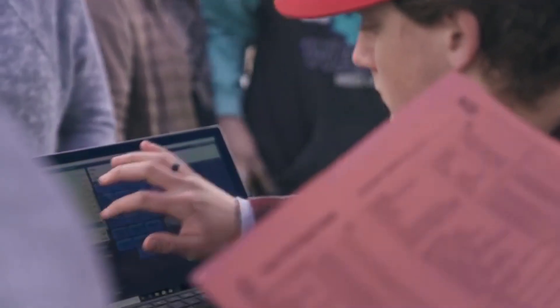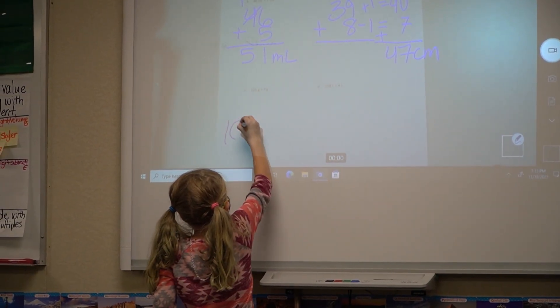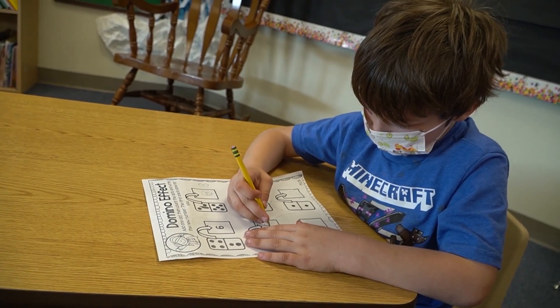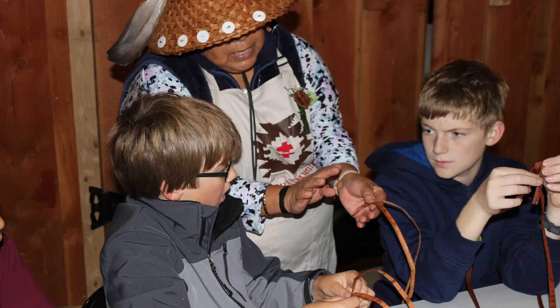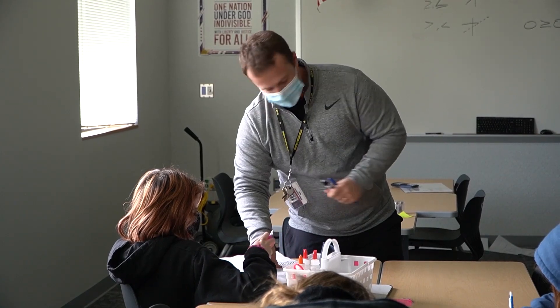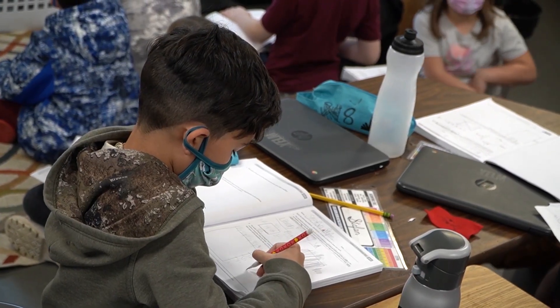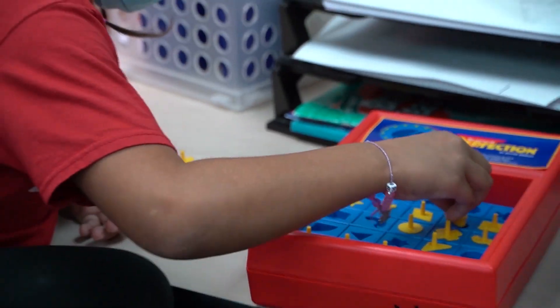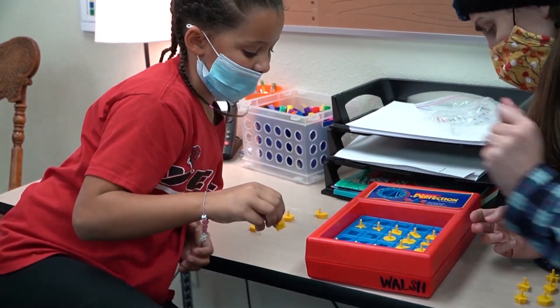A critical thinker is someone who's intentional in their thinking as they overcome challenges, make decisions, and develop solutions to achieve their goals. You demonstrate critical thinking every time you make a choice and think about a decision by factoring in new information or someone else's experience or opinions. All of us will need to solve problems and make decisions during various points in our lives, but when you approach these challenges with a growth mindset, you're able to gain new perspectives and open yourself up to more than one point of view.